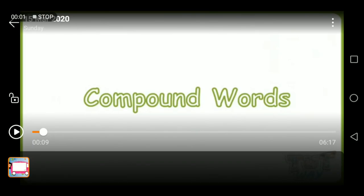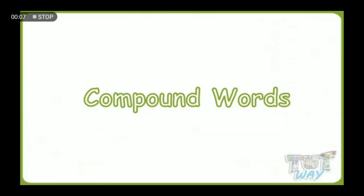Good morning, kids. How are you today? Today we will learn about compound words. So let's start with this video. Are you ready? Please watch carefully.